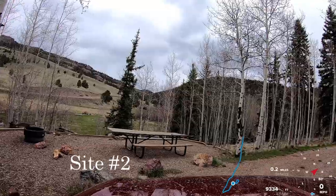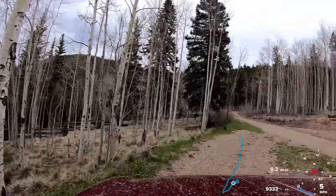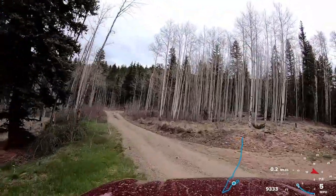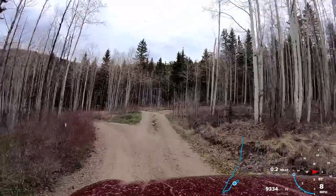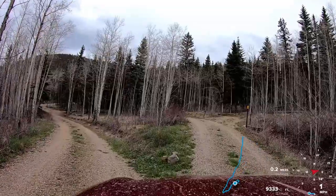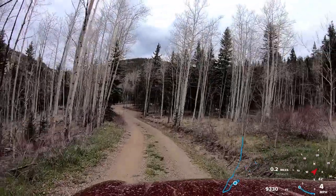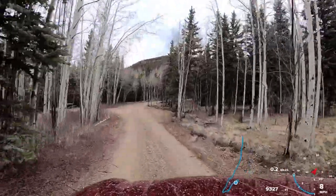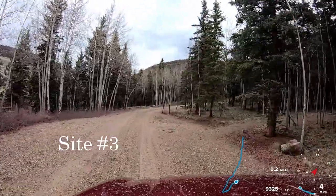Got a view down into the valley here. Campsite six will be off to the right — we'll pass it shortly when we come back through the loop. This campground is mainly used by ATV owners that are looking to use the network of old logging and mining trails that are in the area.